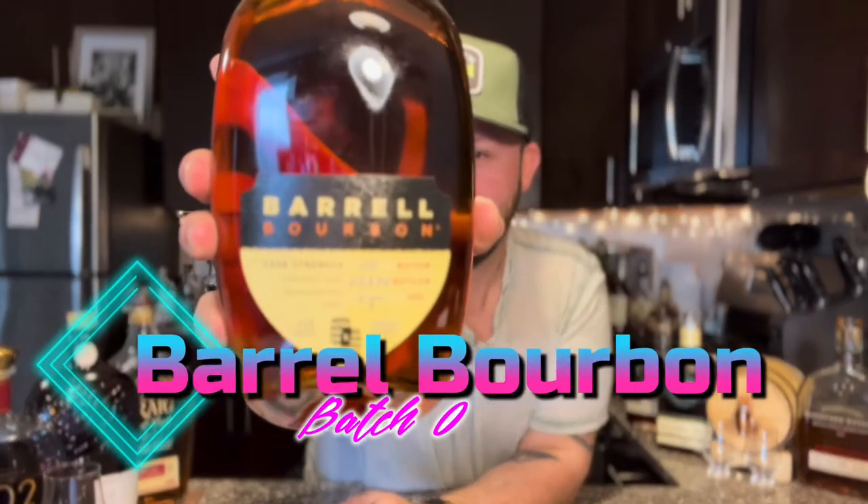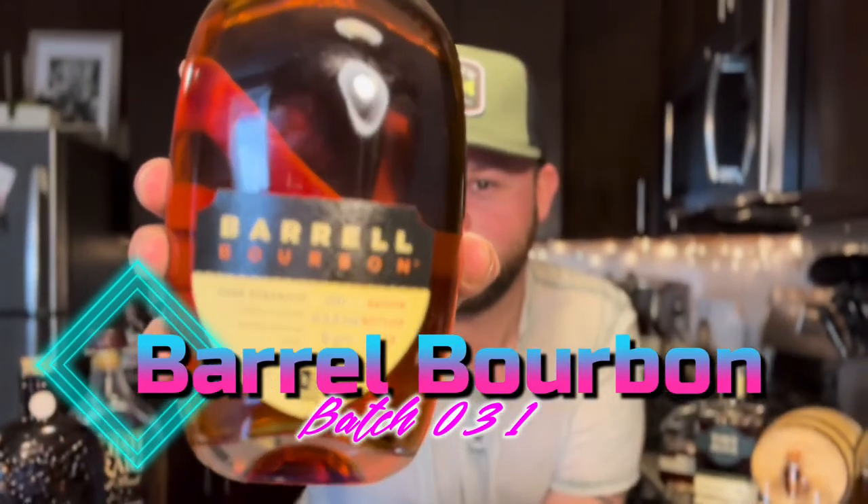What is going on everybody? Nathan here with The Everyday Drinker, and today is a brand new episode of What Is That Whiskey Friday? The whiskey or bourbon of choice for today's video is going to be Barrel Bourbon Batch 31. Let's get right on into it.